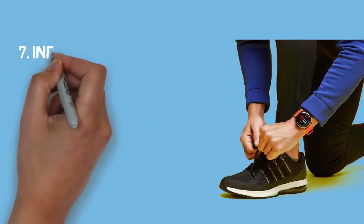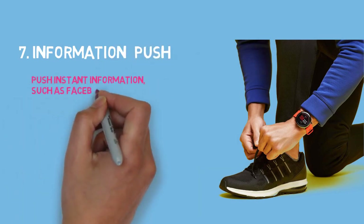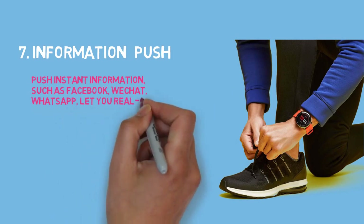7. Information push. Push instant information such as Facebook, WeChat, and WhatsApp. Let your real-time receive information.